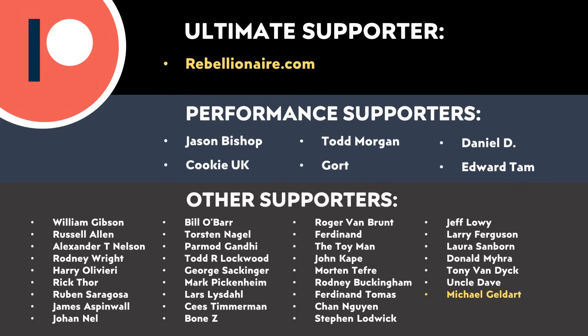A special thank you to my ultimate supporter Rebellionaire.com and also my performance supporters Jason Bishop, Cookie UK, Todd Morgan, Gort, Daniel D, and Edward Tam. Also thank you to the other supporters listed on this screen.